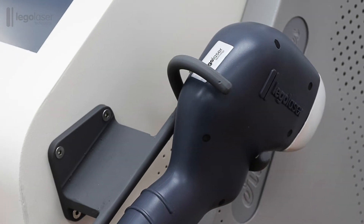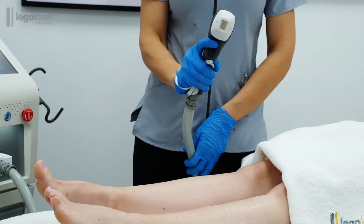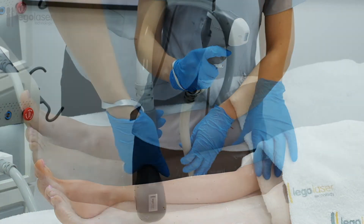E-Ride Smart Dual Diode Laser from LEGOLISA is able to emit three focused wavelengths through the same laser generator.